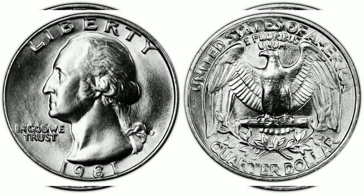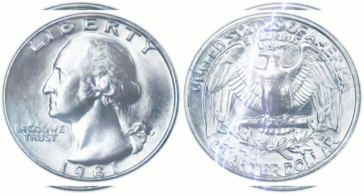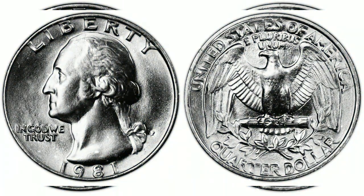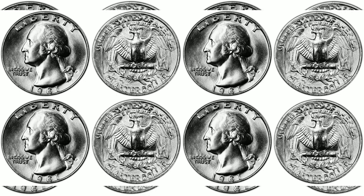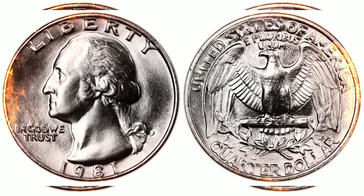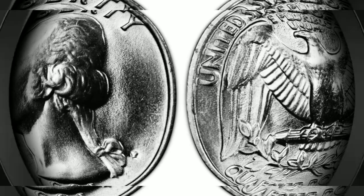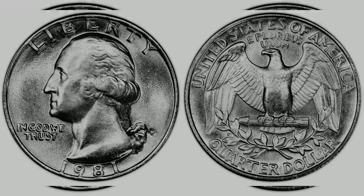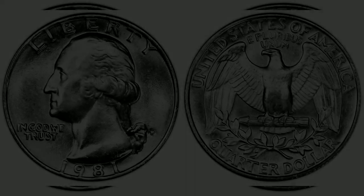The 1981-P Washington Quarter is very common in circulated grades. In uncirculated varieties, it is usually found up to around MS-65 and can be found in rolls or mint sets. MS-66 examples are more complex, but there are hundreds of examples available. In MS-67, there are fewer than a few dozen known, and none exist in higher grades, so they are hard to find.